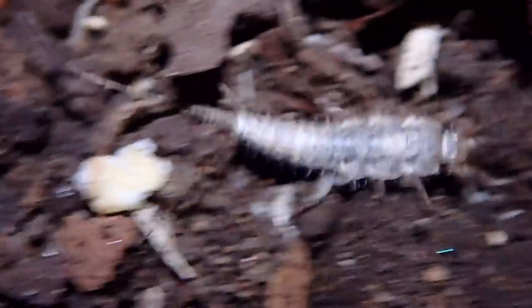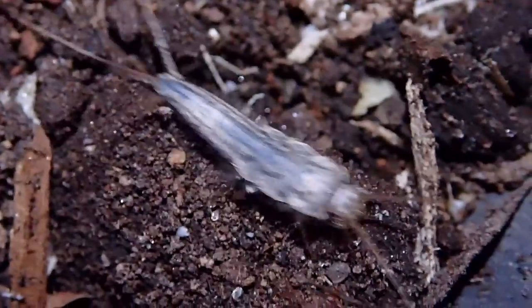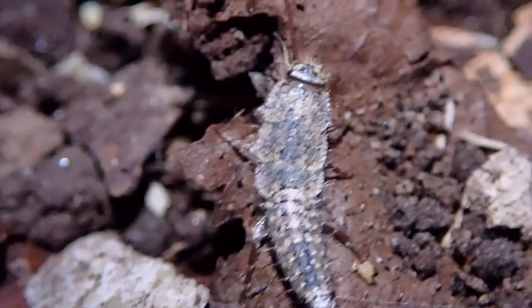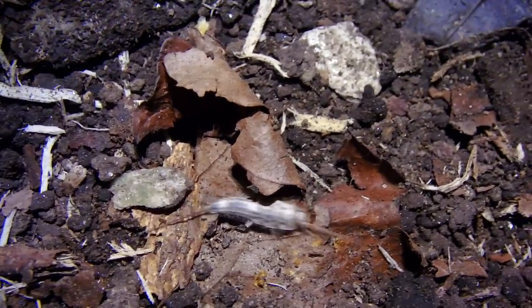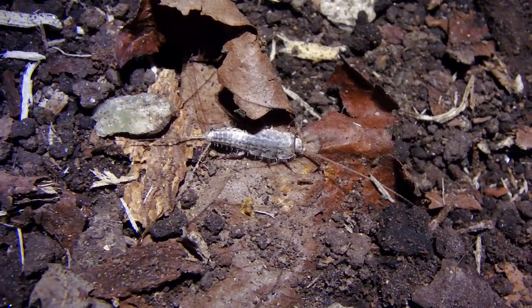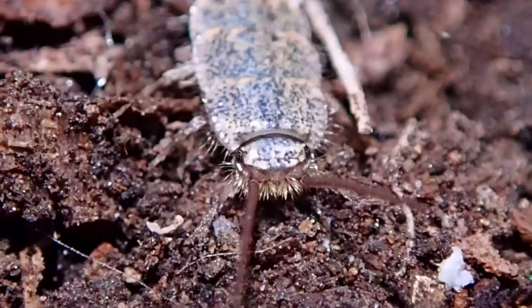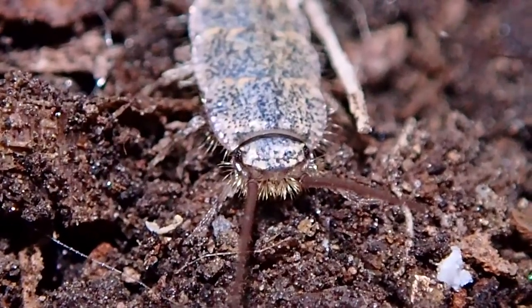Silverfish can molt many, many times in a year. In fact, throughout their life they'll molt from 17 to 66 times, and actually up to 30 times in just one year — that's really impressive. They're often found indoors in dry or damp places, especially around plumbing. They love dry foods, books, and closets. You can often find them in the kitchen and in the basement.